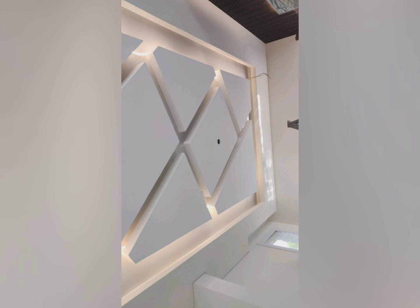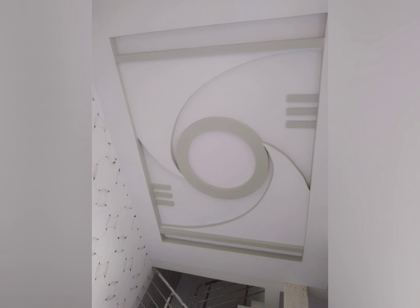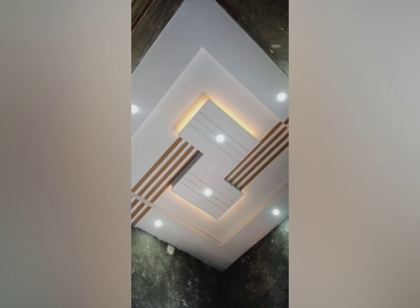Standard gypsum false ceiling with basic designs starts from 80 to 120 rupees per square feet. Designer or customized gypsum ceilings, like those shown in this video, vary from 120 to 150 rupees or more per square feet. The final cost depends on the design selected, and labor rates vary based on your location.